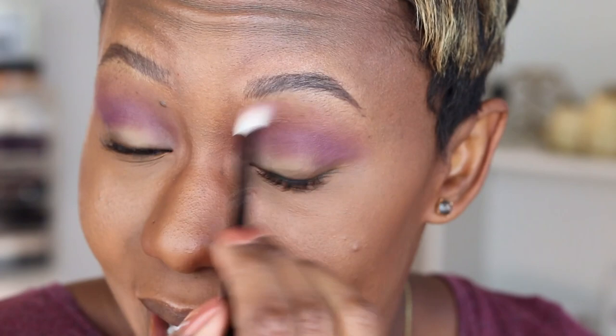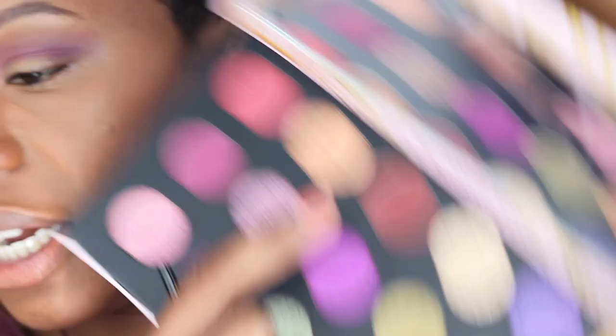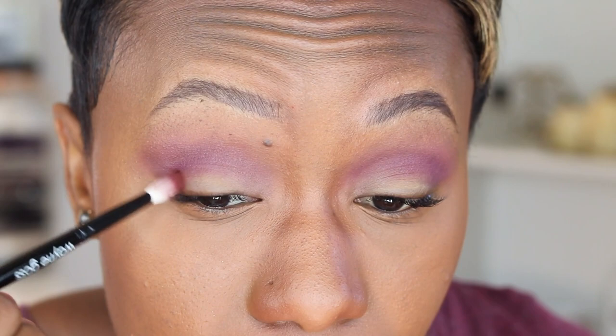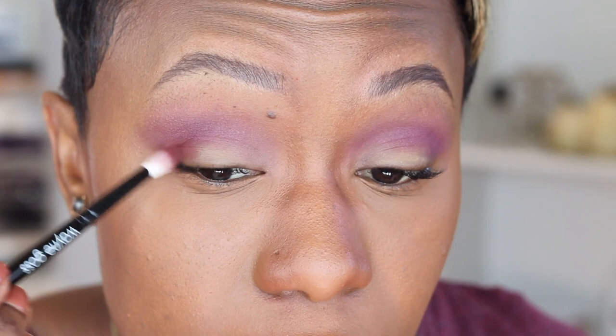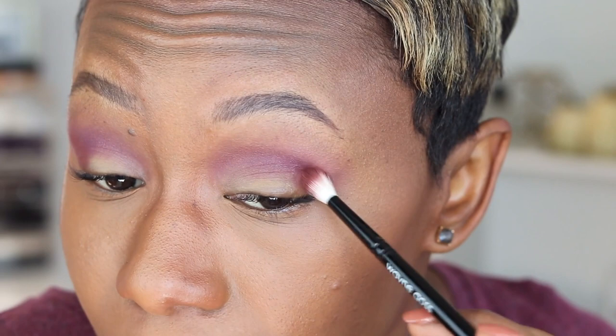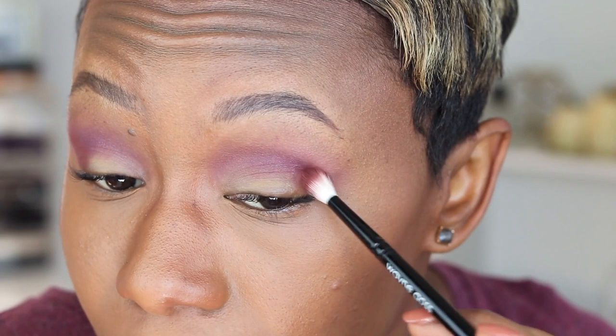Okay, now on the outside here I want to take this burgundy shade — this is gonna be pretty. This is the deepest shade in the palette. You only have three mattes in this palette, so that is something to be aware of, and we've already used all three mattes. If you are a matte lover right off the rip, I don't think you're gonna care for it — not because of quality, but it's just a preference thing. There's only three mattes so you don't have a lot of wiggle room for a transition shade.